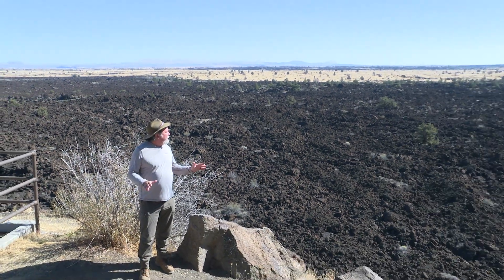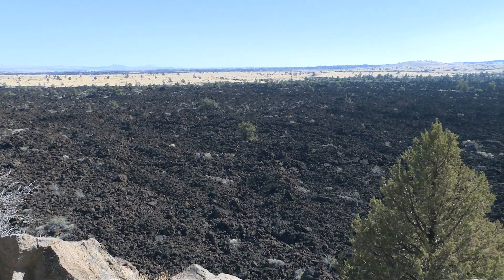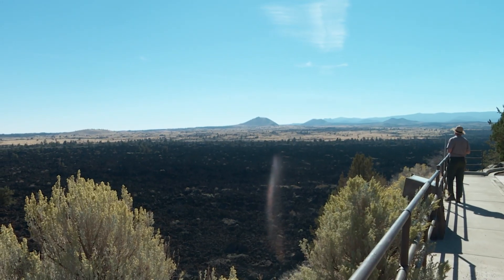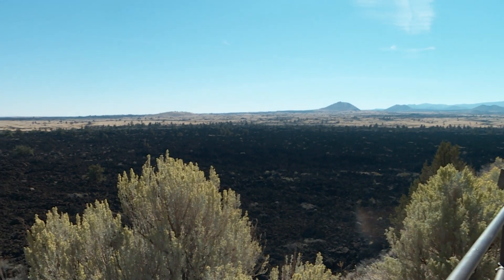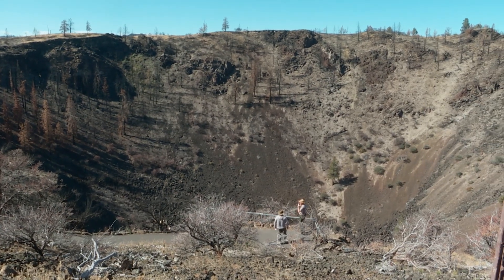We in the Rogue Valley know all about Mount Mazama blowing up, causing the Rogue River and so on. But if you come down to Lava Beds National Monument, you have a totally different magma experience. Massive lava flows oozed 35,000 years ago from craters like this, all across Northern California flatlands.